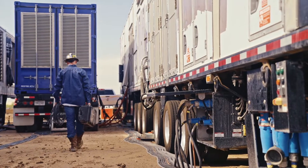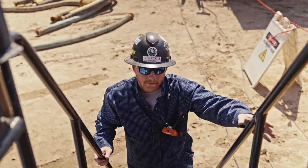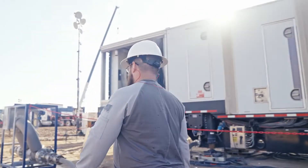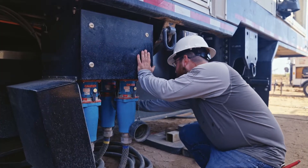The mobile turbine power packages undergo a rigorous maintenance inspection. Filter changes, sensor calibrations, and system checks are performed before each job to ensure it is prepared for the customer's demand.